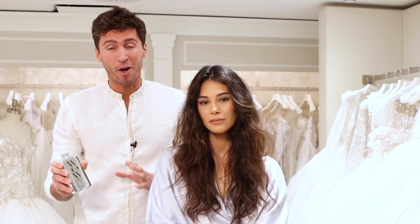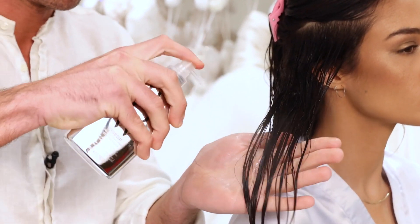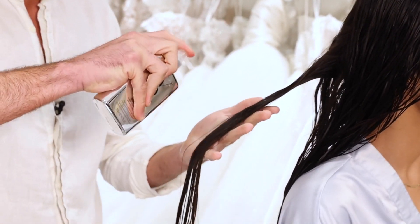Brides, you have a lot of things to worry about on your big day. The last thing you need to worry about is your hair frizzing up. Dreamcoat has become a must-have for brides and bridal stylists to prep hair for the wedding weekend. This is something that I use on every bride and every celebrity I work with.